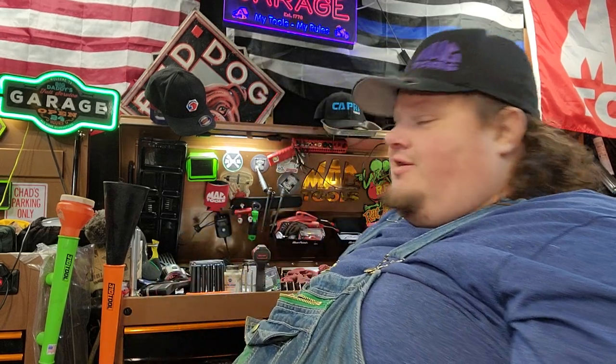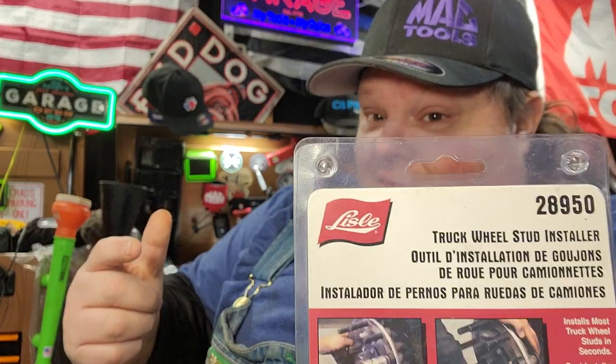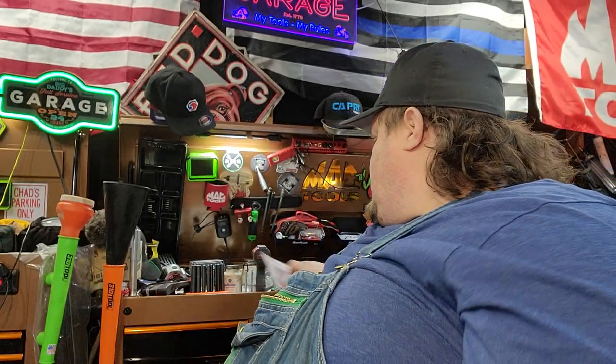What up guys, CP the tool addict! It's Cool Tool Tuesday and we're going to talk about some cool tools from Lyle Tools, right here in Iowa. Some of these are going to be must-haves, and I'll let you know which ones. I'm probably not going to link a ton of stuff in the description, but let's talk about Lyle.